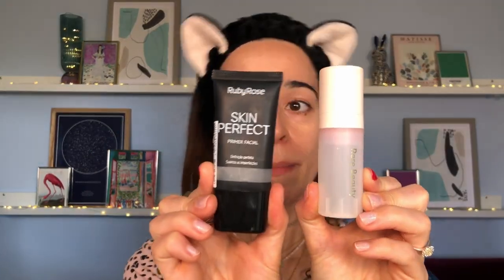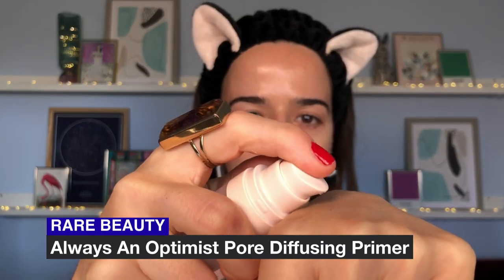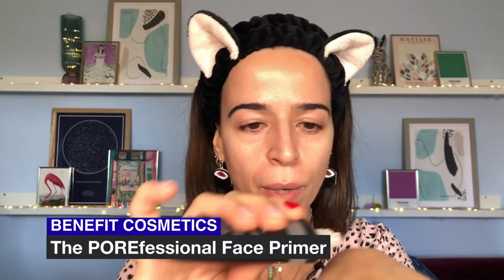I applied product where needed and used whatever was left on my brush to spread to other points — not a thick layer in just one place. You don't have to proceed with the rest of makeup; this can be enough. We also have pore-diffusing primers — usually silicone-based, thick, whitish, and grippy. They level out pores without clogging them. I'm going to use the Ruby Rose one, similar to the Makeup Forever and Benefit versions.